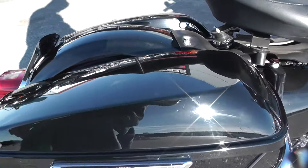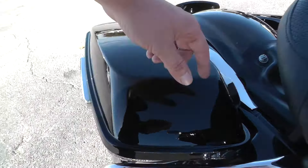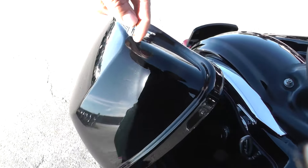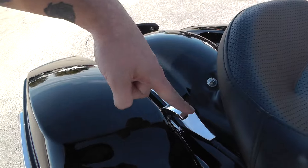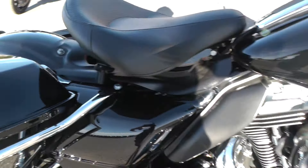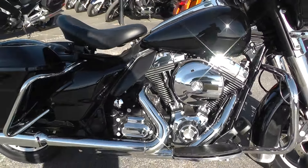They do have the standard saddlebags that came on the 2014 and up baggers — the one-finger open and the one-finger close. I still love those new saddlebags. I think they're awesome.